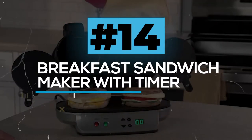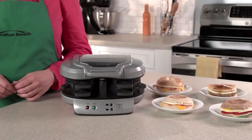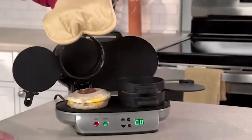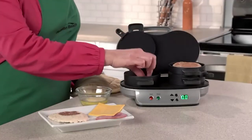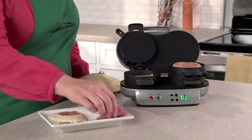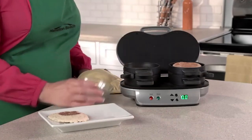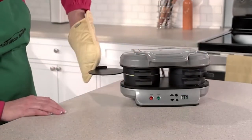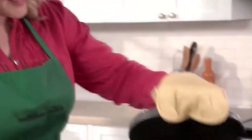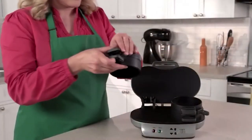Breakfast Sandwich Maker with Timer. Here is the best sandwich maker. All you have to do is just follow four easy steps. The Hamilton Beach Breakfast Sandwich Maker with Timer will make it easier to make your desired sandwich in just five minutes. You can make even a custom sandwich according to your preferences. It comes with a quick and easy recipe book, which helps you decide what to cook. This sandwich maker is priced just right and would make a great gift for any occasion.